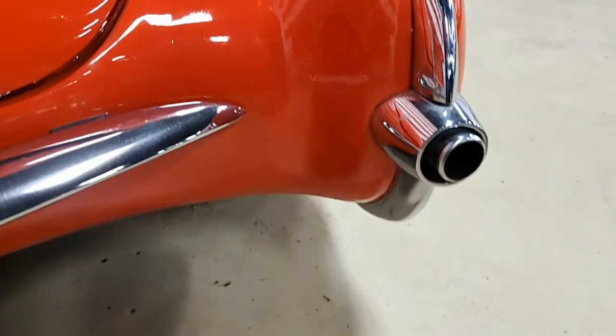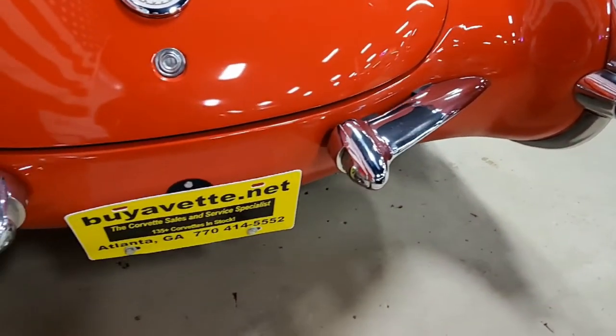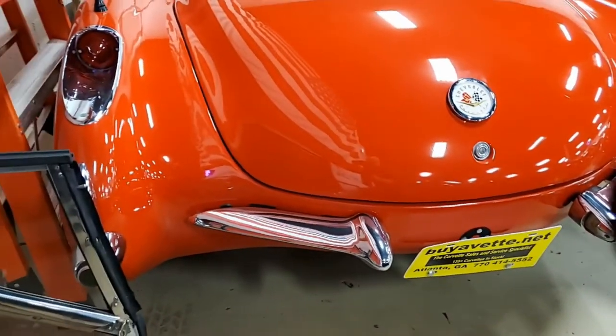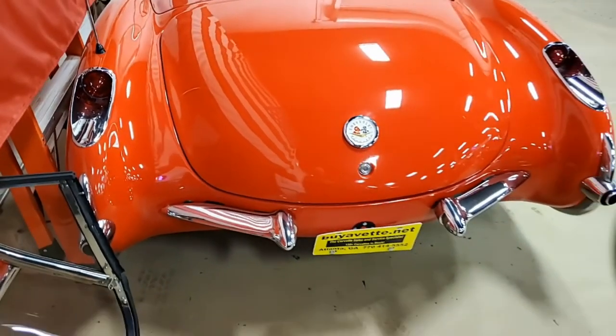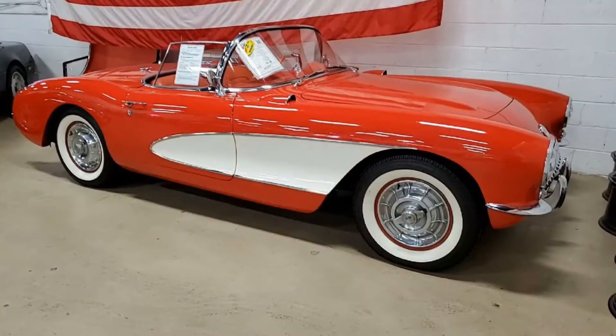This is a beautiful car, and 1956 — you feel pretty special driving down the road in this. So give one of our sales representatives a call about this car. We ship nationwide, we ship worldwide. We can put this car in your driveway wherever your driveway is. We always have 120 Corvettes in stock here at our Atlanta location.